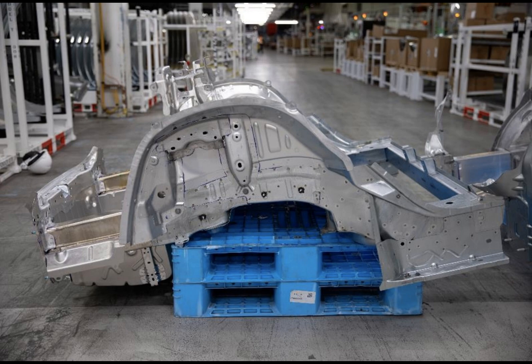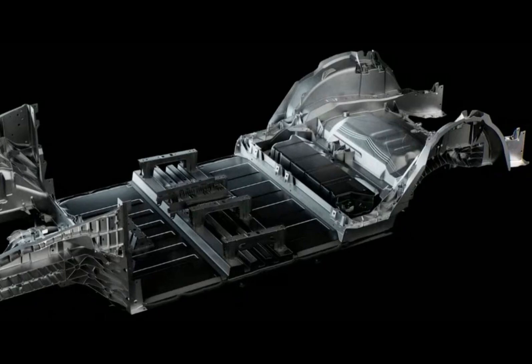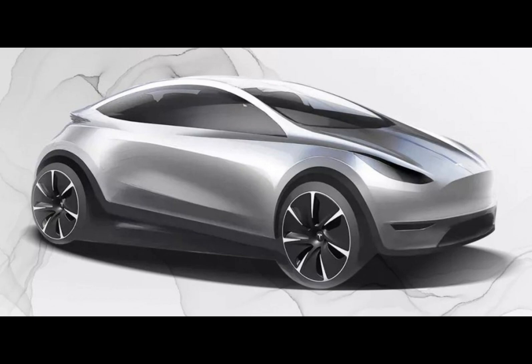Tesla's recent feats in giga casting have already left competitors bewildered, pushing them to chase the American EV giant with their mega presses that apply a clamping pressure between 6,000 to 9,000 tons. Tesla has effectively reshaped the production of the front and rear structures of the Model Y, and this process drastically cut costs, making traditional manufacturing methods appear largely obsolete.